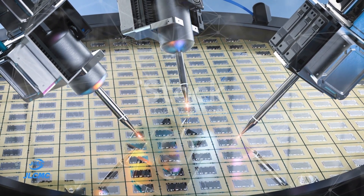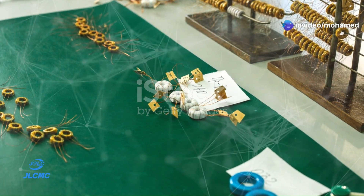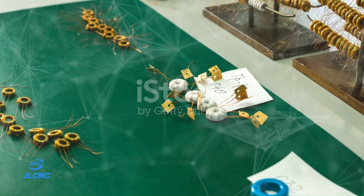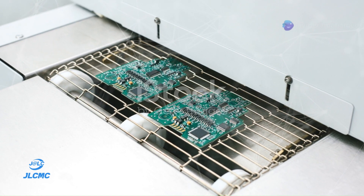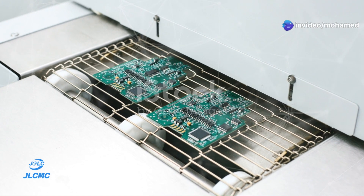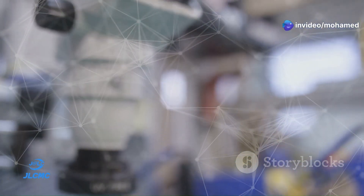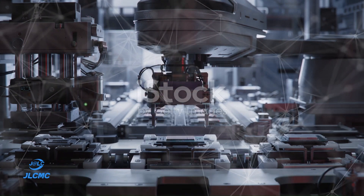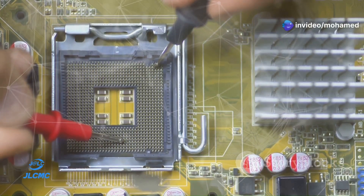Entering the 21st century, IC technology continues to evolve at a rapid pace. The advent of nanotechnology allows for even greater miniaturization, while AI-driven fabrication techniques push the boundaries of what's possible. New materials like graphene and silicon photonics are being explored, and 3D stacking technology promises unprecedented computational power in ever-smaller devices. From Kilby's initial IC to today's cutting-edge chips, the journey of integrated circuits is a testament to human ingenuity and relentless innovation.